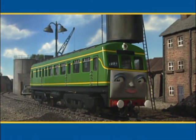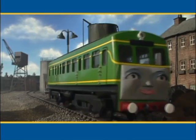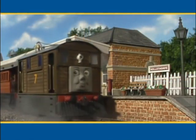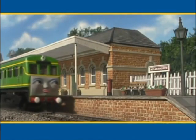Daisy, that's a very good idea. Daisy is a diesel, and she carries passengers. Daisy can help Toby. There goes Toby with some of the workmen, and here's Daisy to take the rest.